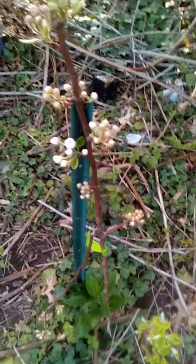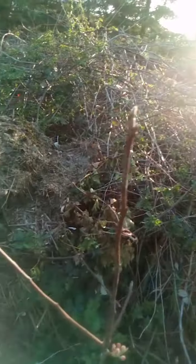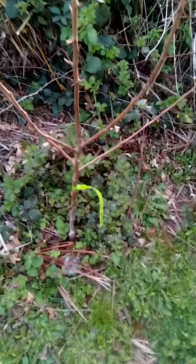Let me show you the flowers on them — they all have flowers. Here's the smallest one; it did lose a branch during the ice storm. This one here has the least flowers or leaves, not sure what's up with it.